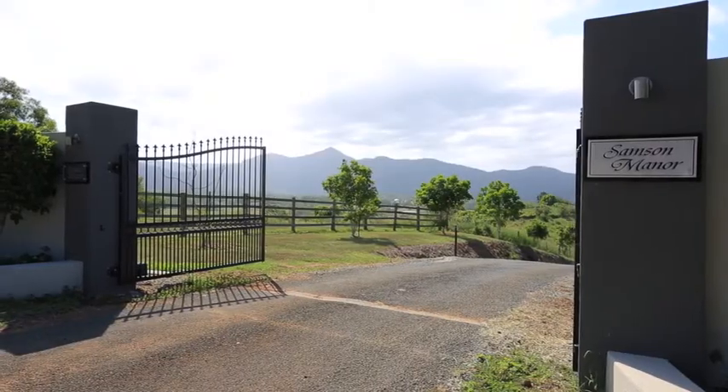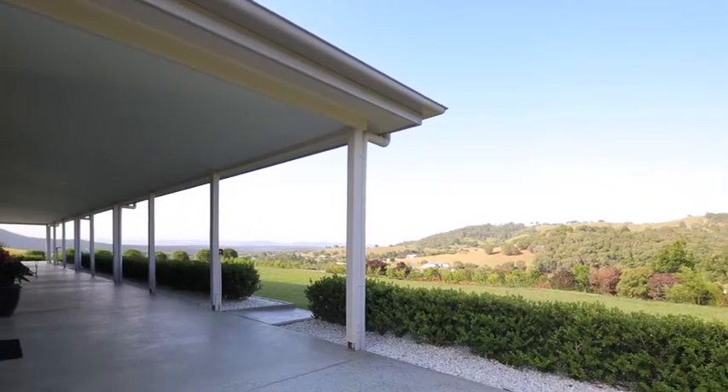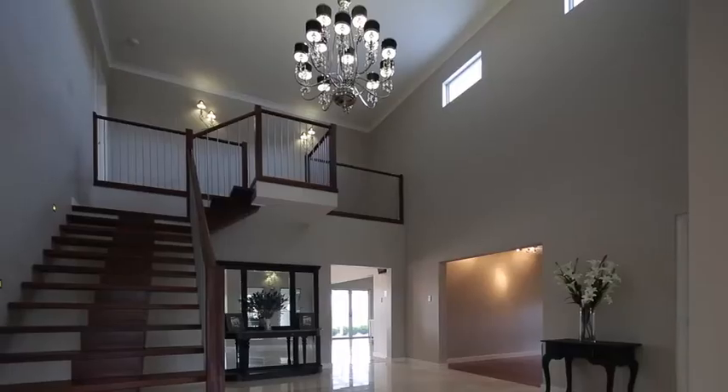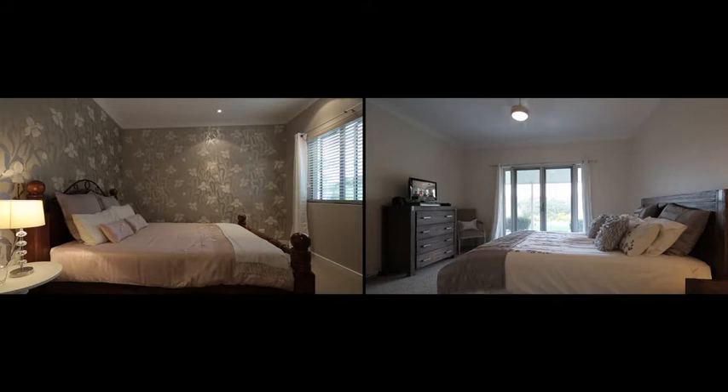The sealed driveway flows past the self-contained large home office through to the 710 square metre home that blends modern lines and a traditional homestead feel, complete with verandas and timber floors. This 6-bedroom and 4-bathroom home includes a separate wing.